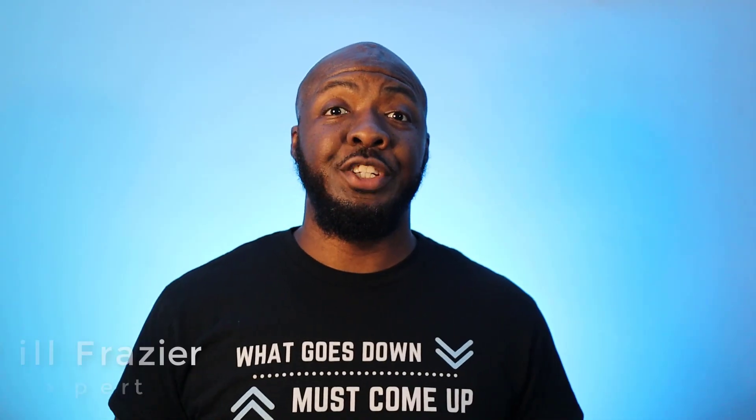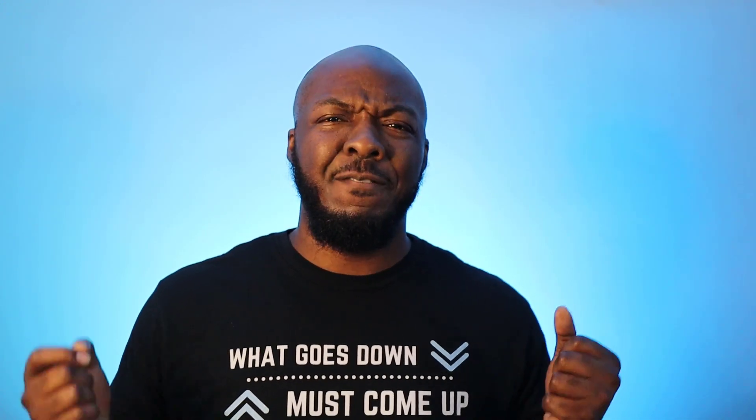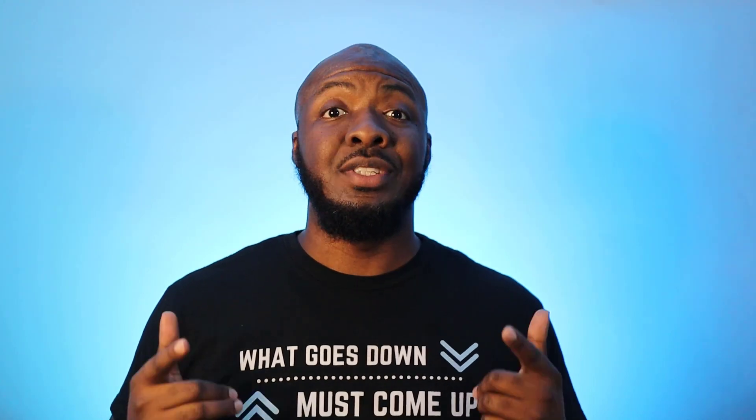What's up everybody, Will Frazier here, your credit expert, bringing you the credit tips you need to get your credit back on track. Because what goes down must come up, and if you don't want your credit score to drop 500 points, make sure you like this video, subscribe to the channel, and turn on notifications so you'll be notified of every video I drop.